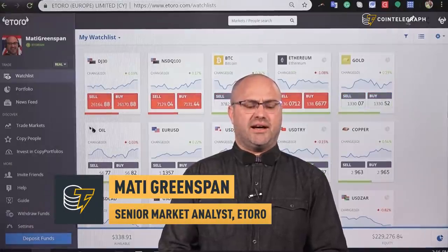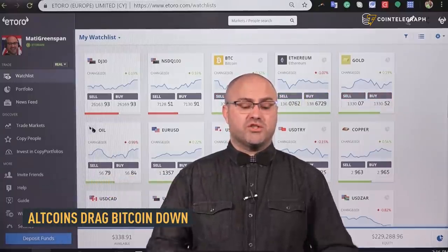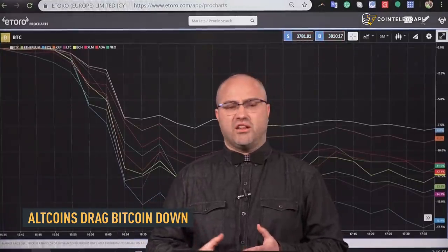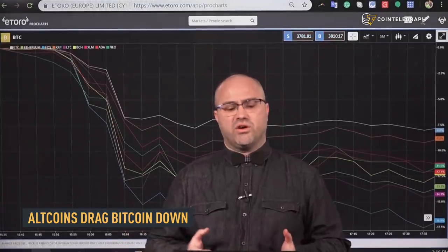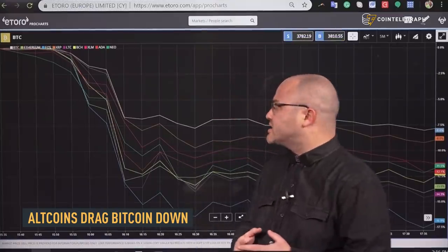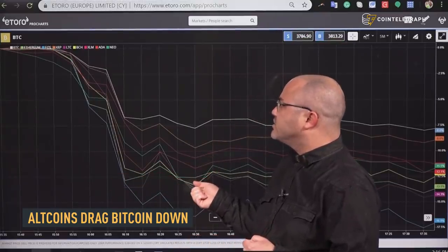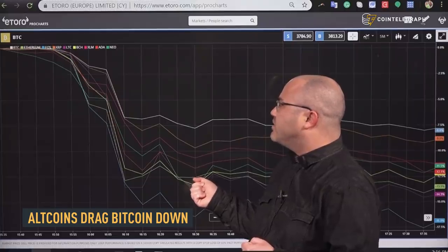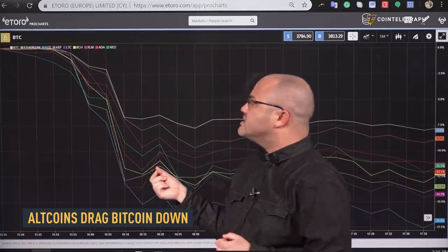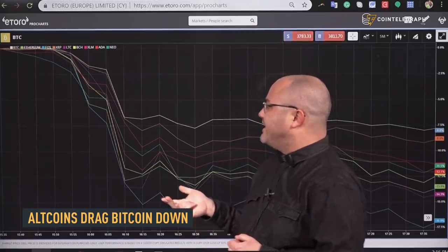Unfortunately I didn't see any specific catalyst that we could point to. That was quite a drop but I don't see any real outstanding reason on the fundamental side nor on the technical side for it. This chart shows all of the top traded coins on one single chart and what we'll notice here is that it was some of the altcoins — specifically the dApp coins Ethereum, EOS and NEO — that led the decline.